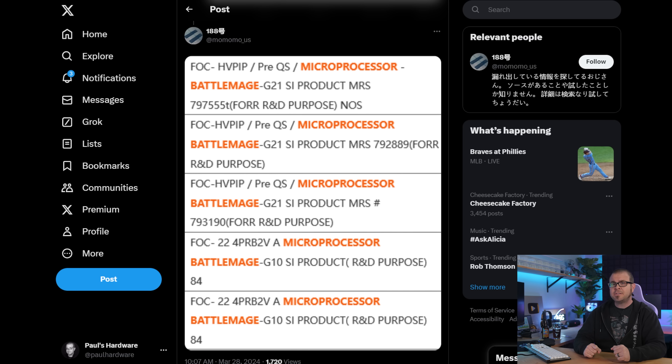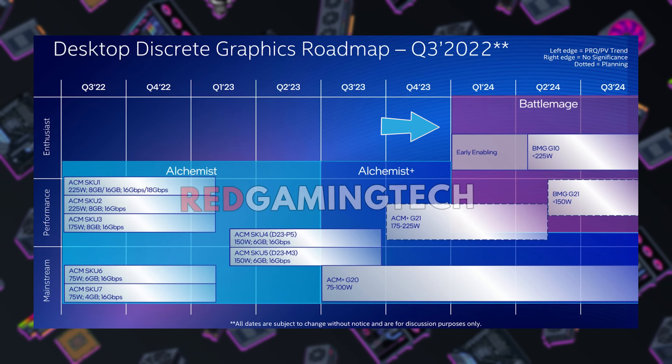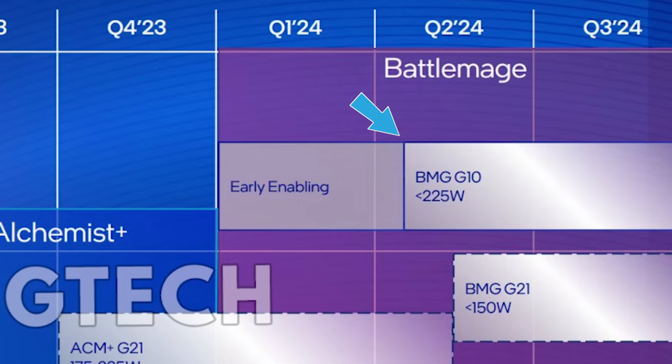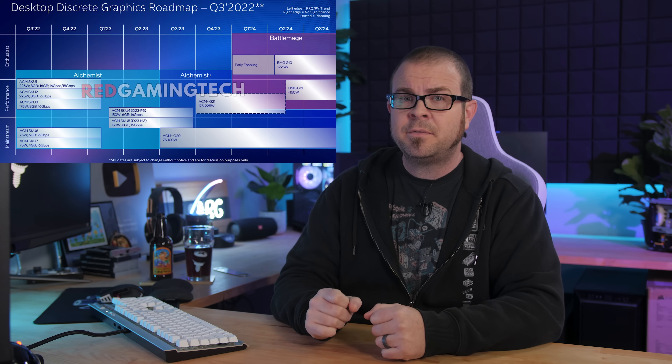This one was shared by momomo_US on Twitter and lists the Battlemage G21 and Battlemage G10 GPUs, which are expected to debut later this year in discrete video cards under the second-generation Intel Arc lineup. This appears to validate earlier leaks from Red Gaming Tech indicating Intel is going with a smaller-number-better naming scheme. The BMG G10 will probably be the enthusiast-grade GPU with a 225W TDP, while the BMG G21 aims for mid-tier performance with a 150W TDP. A leaked roadmap shows both SKUs landing optimistically by Q2 2024, but this was made back in Q3 2022, so Intel's plans might have changed in the interim.